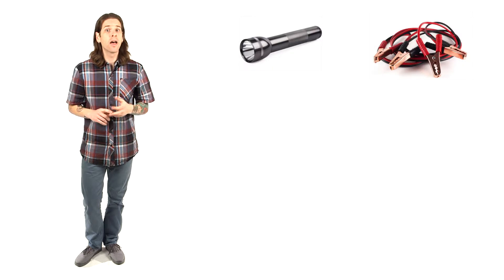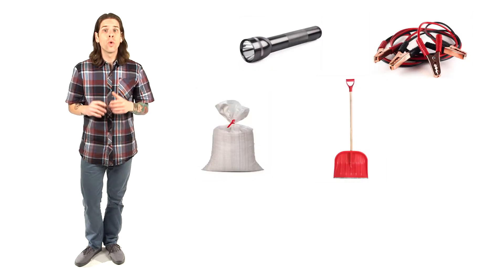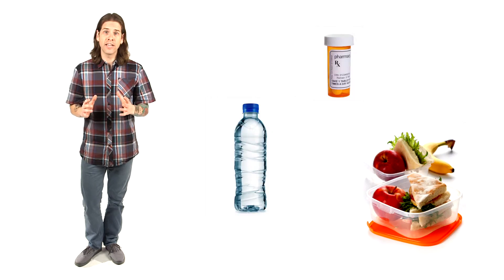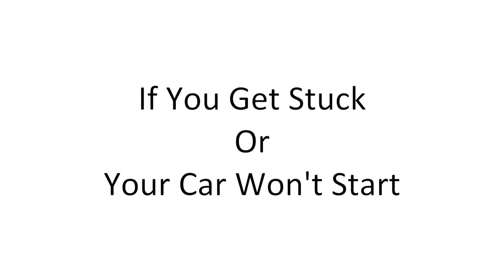Items to have in your vehicle: a flashlight, jumper cables, an abrasive material like sand for traction, a shovel, window scraper, warning devices like flares, and a blanket. For long trips, add food, water, and medication if necessary.